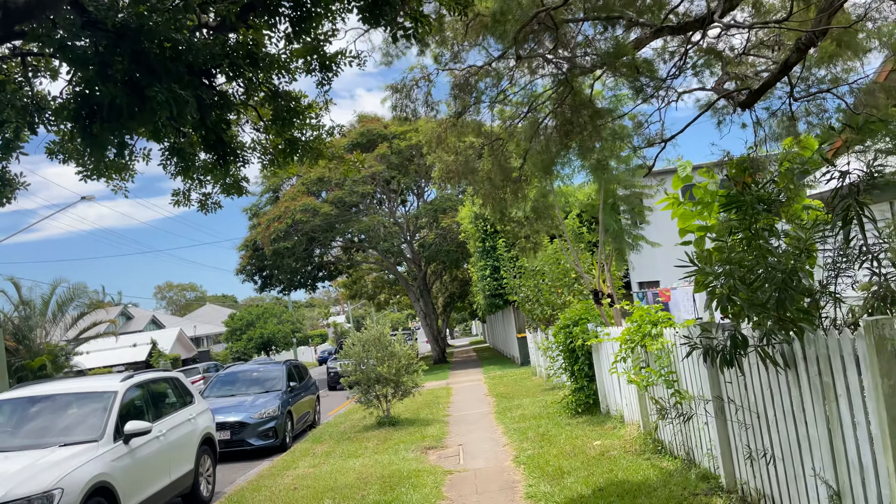But nobody likes change, do they? Nobody likes change. To me, having a cyclist and walkway sounds like a positive thing, but it's not impacting me — I don't live here.